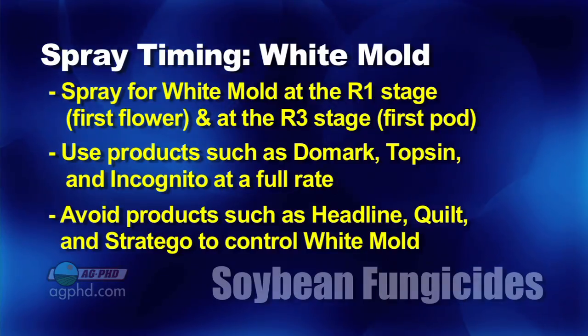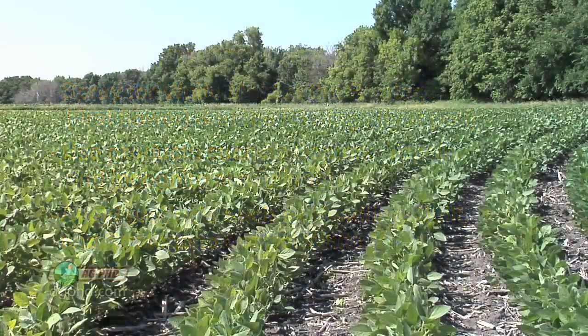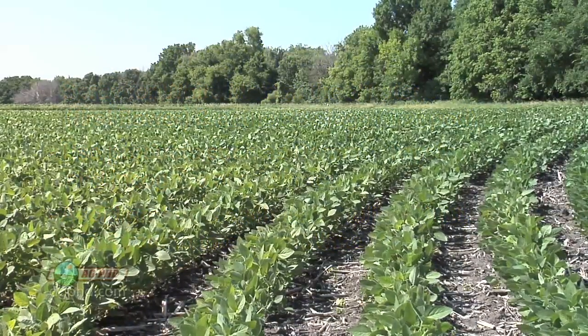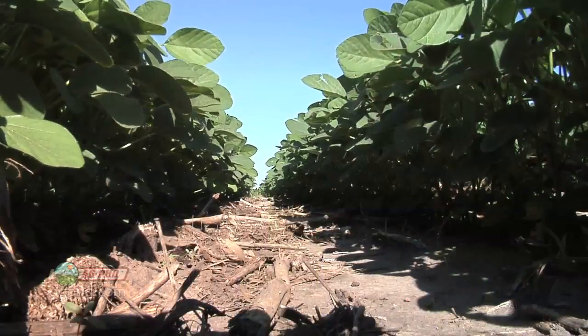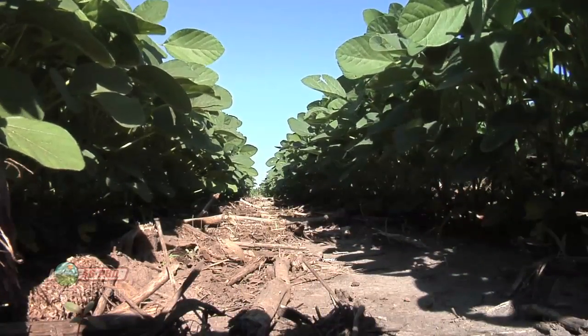The other thing with white mold is you just can't overlook the cultural practices. You can't say, 'I know I've got a history of problems in this field, so I'm just going to drill my soybeans, pack them in tight,' and not do anything different. You still have to use the cultural practices as well — widen out the rows a little bit, maybe go back to 30-inch rows in those areas.